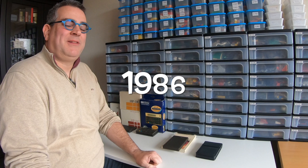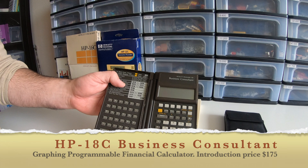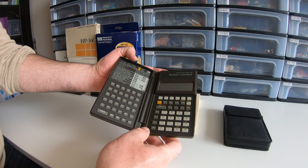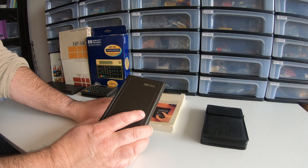Trying to follow up on the success of the 12C business calculator, Hewlett-Packard created the 18C Business Consultant — a clamshell design introduced in 1986. It was a very nice design and very sturdy. But as you know, the 12C is still in production, so they were never really able to replace it. People were just constantly asking for that 12C.